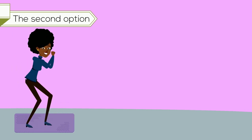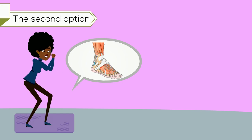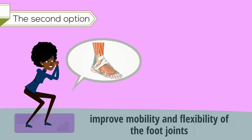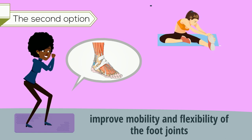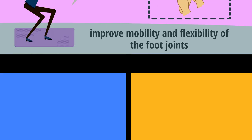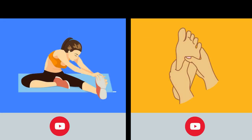The second option is physical therapy. For instance, performing foot exercises that help to strengthen the foot muscles as well as improve mobility and flexibility of the foot joints, in addition to stretches and foot massage techniques. I'm going to be sharing extra videos with some of the best exercises for this purpose.